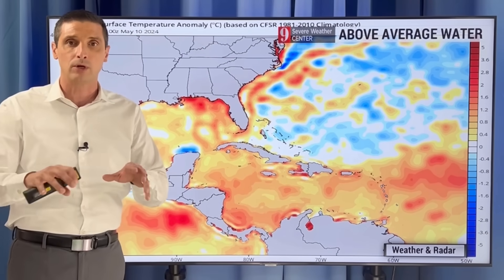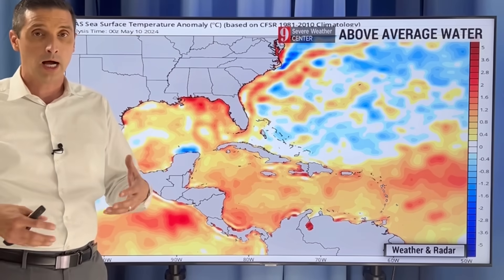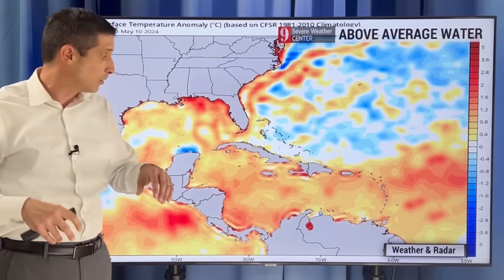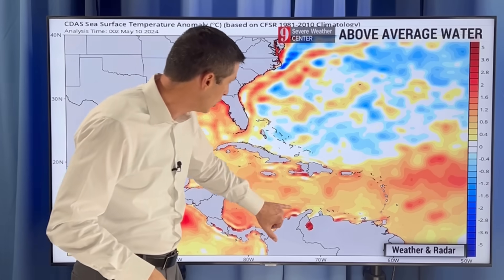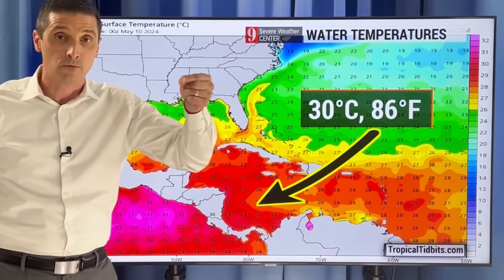But there are other ingredients in play — so many. One is the water temperatures. The water is usually always warm in the hurricane season, but one thing a little different this season from the last few is that it's so abnormally warm. We're running way above average — Gulf of Mexico, back through the Caribbean. And look at some of these darker reds. Some of the water temperatures are more like what we'd have in July versus May.